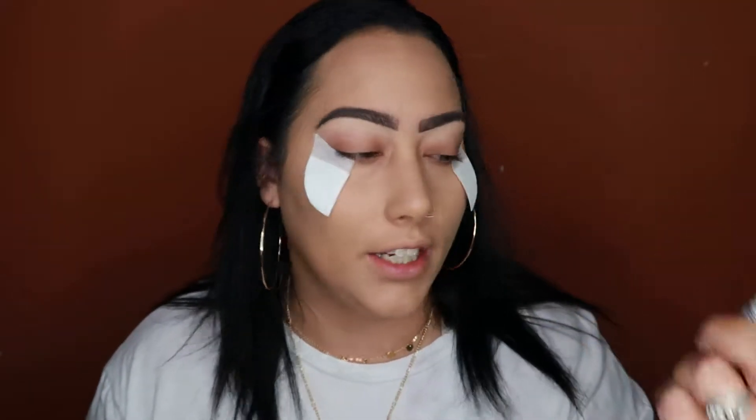I'm going to use the CoverGirl TrueBlend Concealer, and this is in the shade Golden Natural.